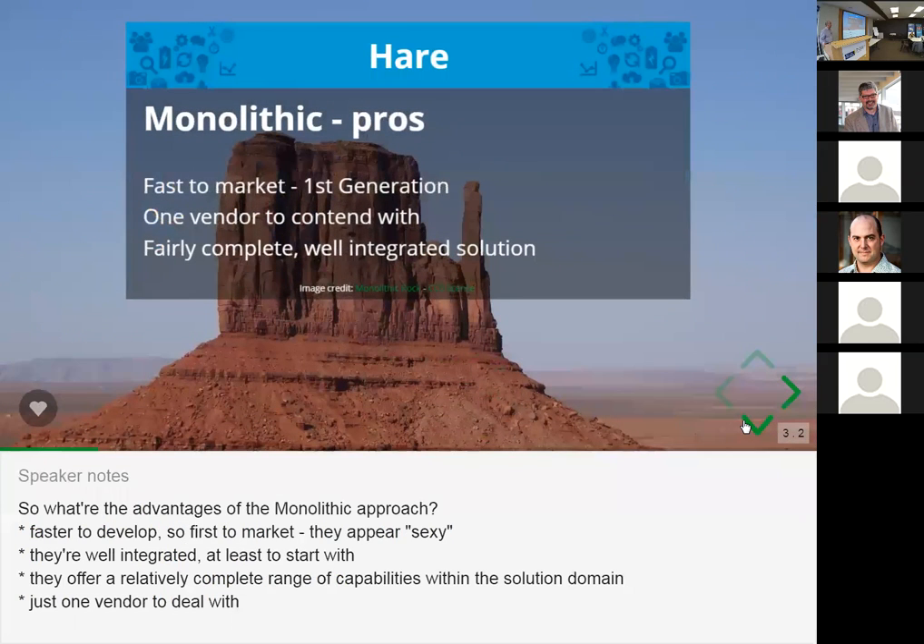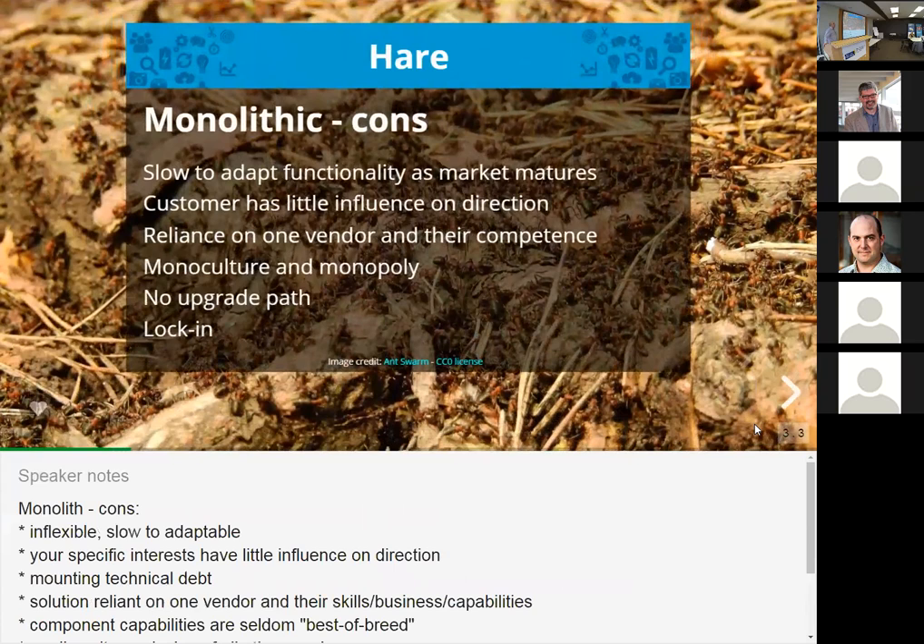The advantages of a monolithic model are that they tend to be very fast to market and a great way of breaking into an entirely new solution domain. The benefit is that you only have a relationship with one vendor and they can be fairly complete in what they offer. The downsides are that they tend to be very slow to adapt as the market matures, and they tend never to be quite best of breed — because they try to meet every problem that the solution domain throws up, there'll often be a point solution someone else has come up with that does a much better job of solving one part of that problem. The whole idea of a monoculture and a monopoly are something most of us know is something to avoid if you can.